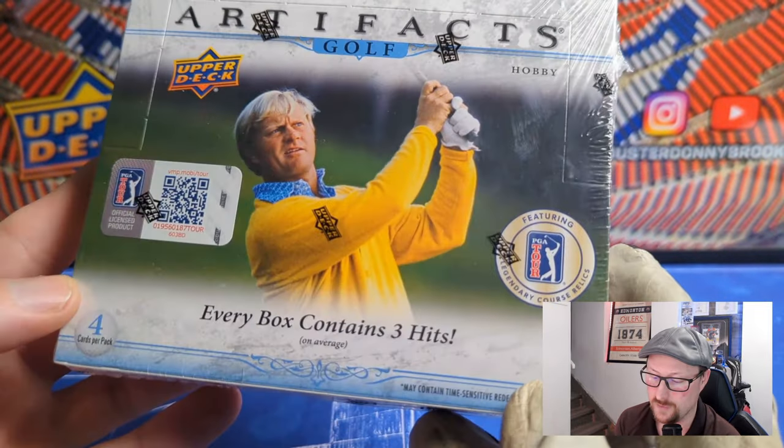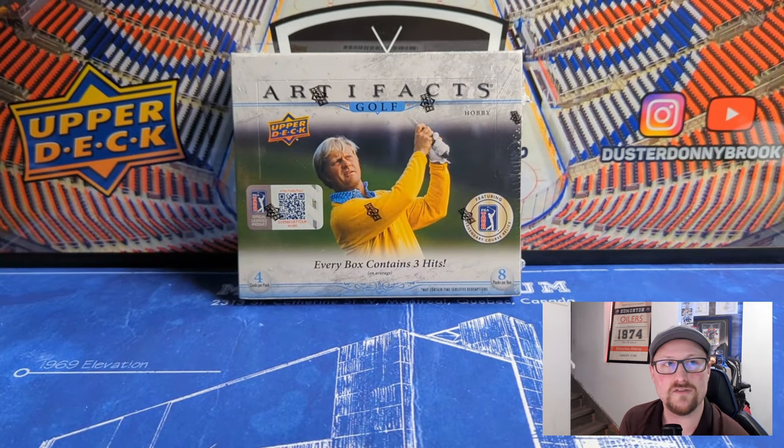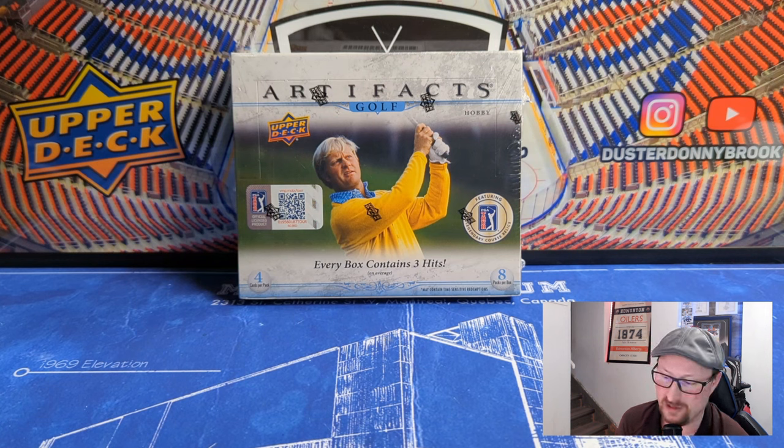Today we're doing some golf cards yet again. We've got a hobby box of Artifacts Golf from Upper Deck — 2021 Artifacts, featuring eight packs per box and four cards per pack. This will be the third set of golf cards done, as Upper Deck currently has three sets of golf cards and they all mirror hockey cards.